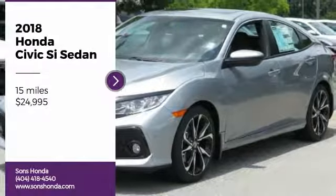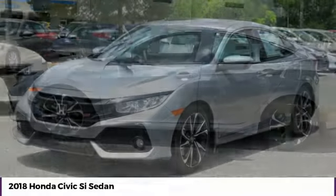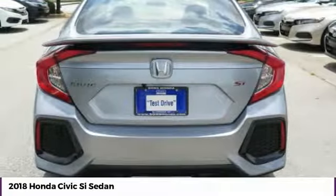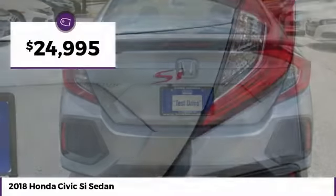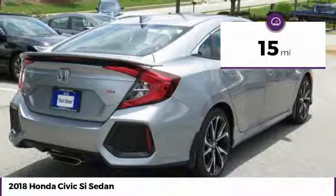Don't miss this great vehicle. It's equipped with great features. You'll want to take this vehicle home. Make a great choice today. Visit the dealership today and see this vehicle firsthand — it is priced below $25,000. This vehicle has less than 100 miles.